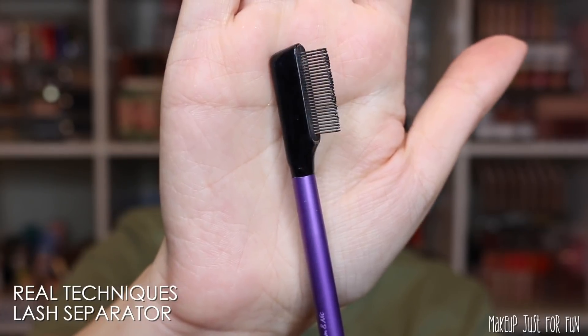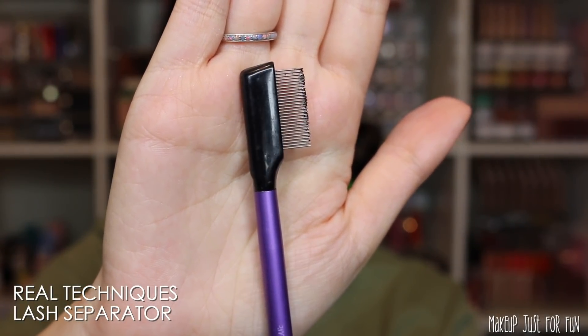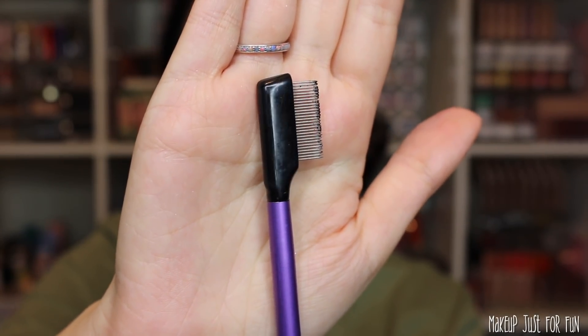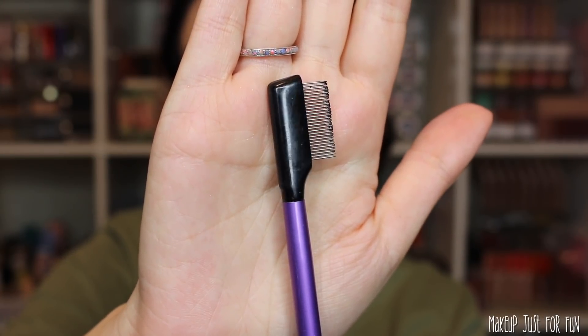Let me quickly show you my extra tools. First, this little comb from Real Techniques — I use this on my lashes after applying mascara to separate them if I get any clumping. It makes my lashes look more wispy. A lot of people use this for brows, but I use a spoolie for my brows and use this for my lashes so I don't get any chunky, funky lashes.